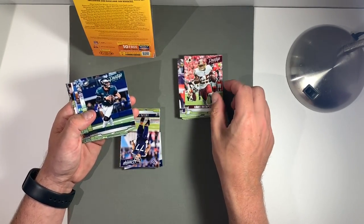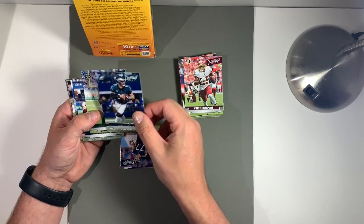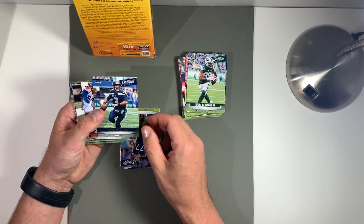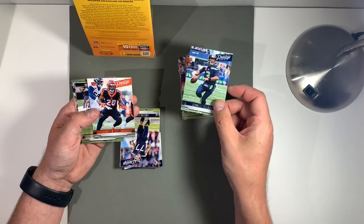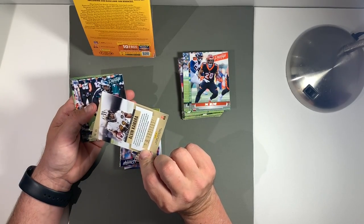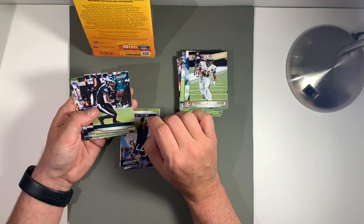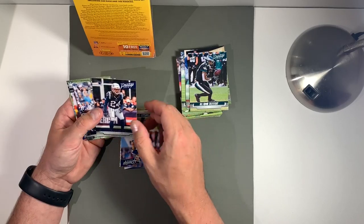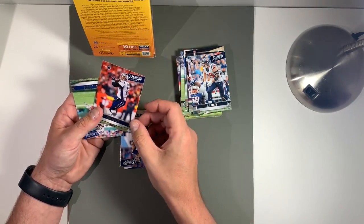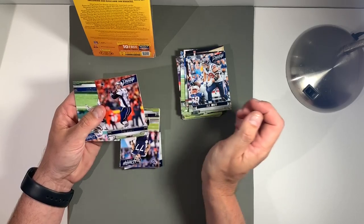I think we're all wanting to get to some inserts and some rookies. Carson, Russell Wilson, Joe Mixon, Kamara — we got our draft coming up, I gotta see if I need to pick him up. Gilmore, JJ, and we got Brady. It's always nice to get — whether you're a fan or not, Brady cards are nice to pull out of any pack.